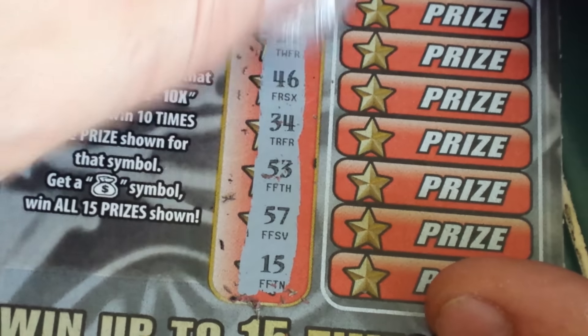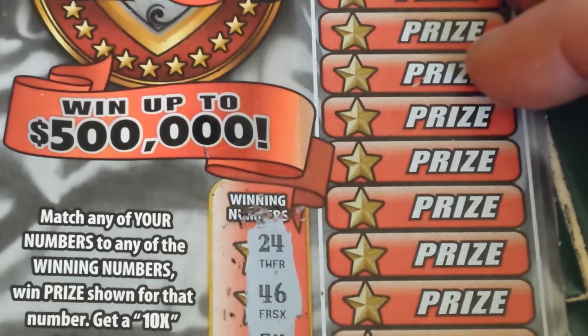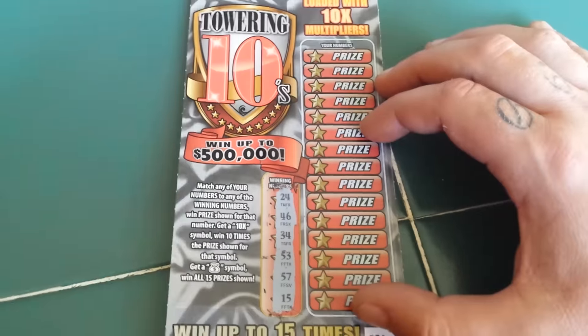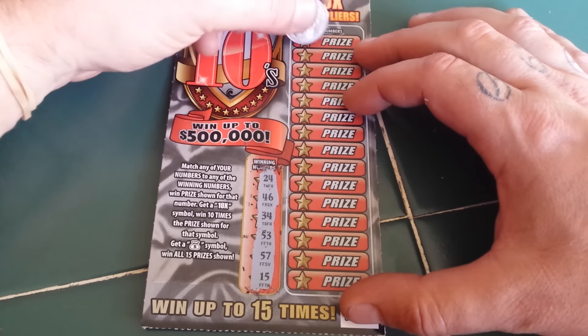There they are from north to south — those are the winning numbers, the numbers that count. Let's move right along to Bob's numbers. There are 15 of them. Let's see what's underneath these very golden stars.